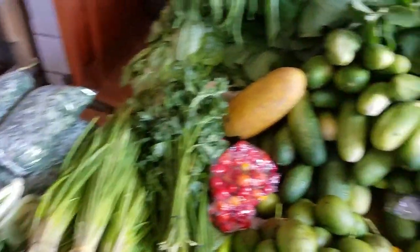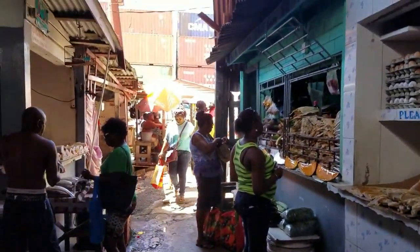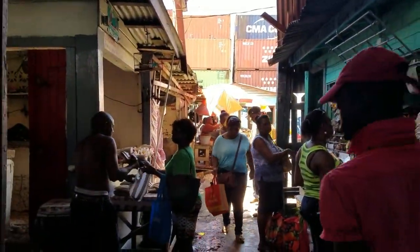So these are seasonings, greens, and the fish at the end of the market.